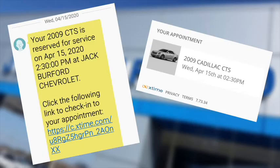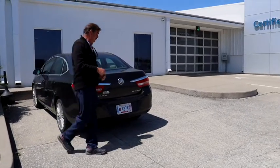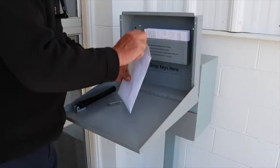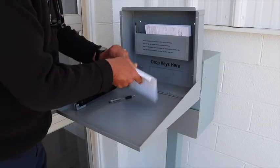You'll then get a text confirmation link for you to use for check-in once you're at the dealership. Please park at the designated parking next to the Certified Service Entrance. Put your key fob and/or your keys in the supplied envelope with your name and then just drop them in the Dropbox Slip.